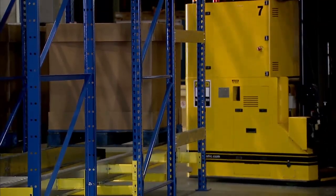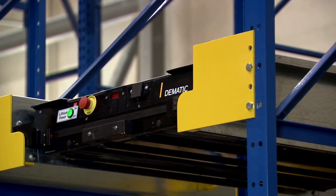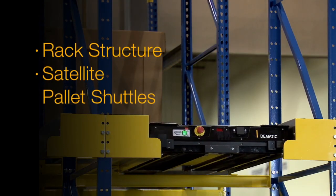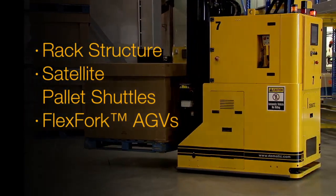It's a pre-engineered kit with configurable software. The solution is made up of modules: the rack structure, satellite pallet shuttles, fork AGVs for transport in and out of the rack, and software.